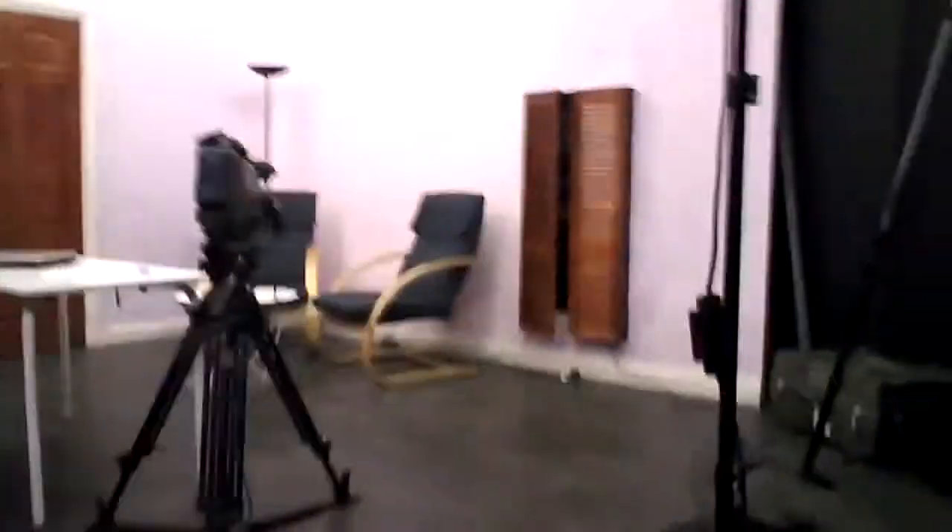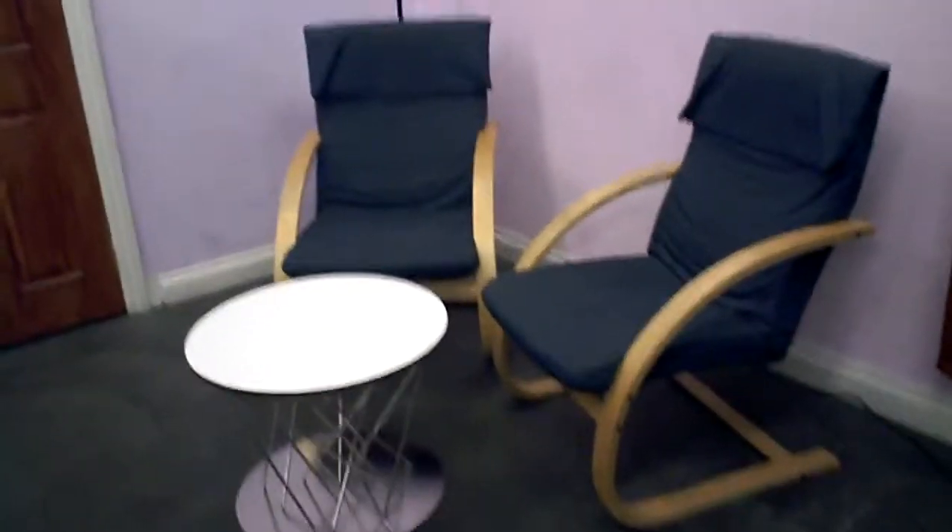So I'm in one of the film studios, video studios in the university, and this week the film production students are making fiction films. This is our set for this scene — it's in a doctor's office, so we have a desk and we have this set up.